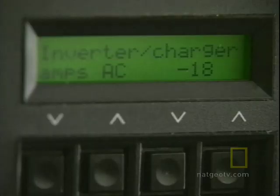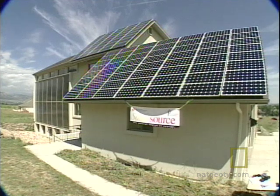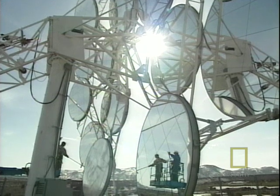But individuals can do only so much. Researchers here say that for renewable energy to really make a difference, it has to be on a large scale.